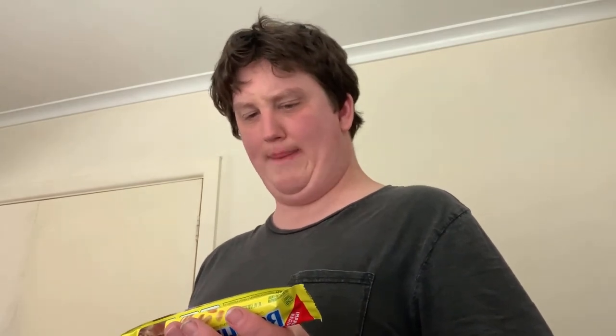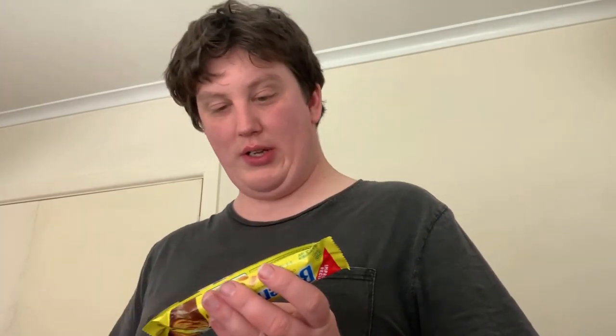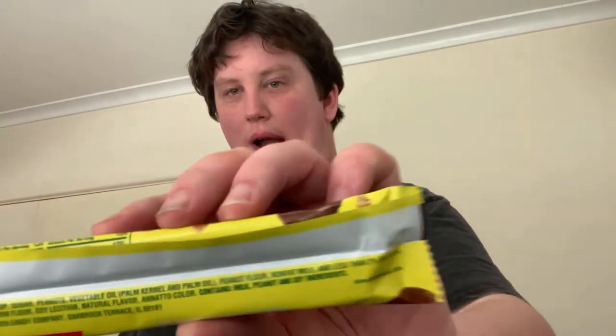The first ingredient is corn syrup, immediately followed by sugar. For the baked peanuts, it contains saturated fat. The first three ingredients are crap — actually, two of the first three ingredients are crap, and looking at the first four ingredients, three of them are crap.